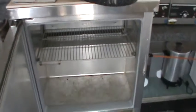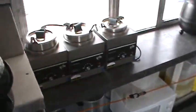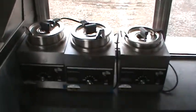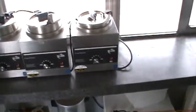The bain marie has a cooler area below and cooled compartments up top. There are adequate outlets all around. We also have three individual warmers, good for soup or nacho cheese, and another professional soup warmer.